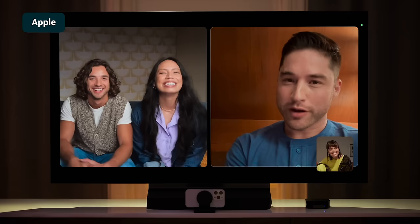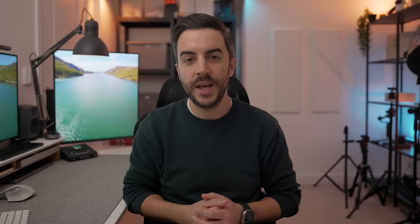Once on the call, you can press the up button on your Apple TV remote to access in-call options like adding people to the call, setting up SharePlay, muting your microphone, or ending the call.